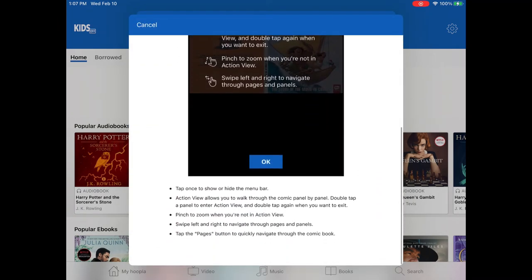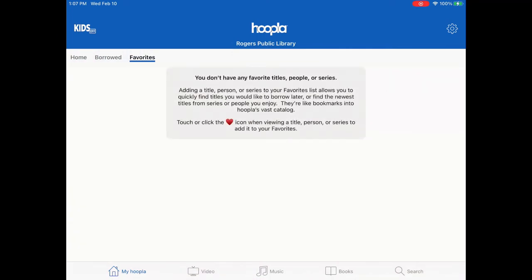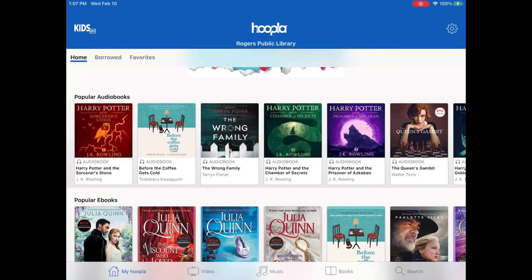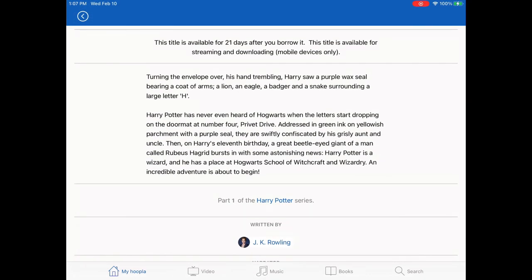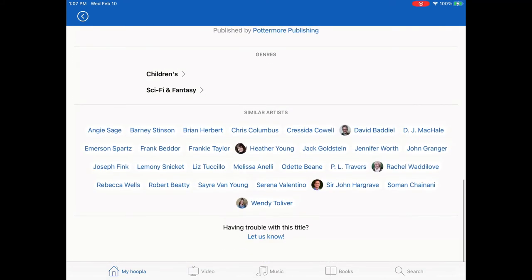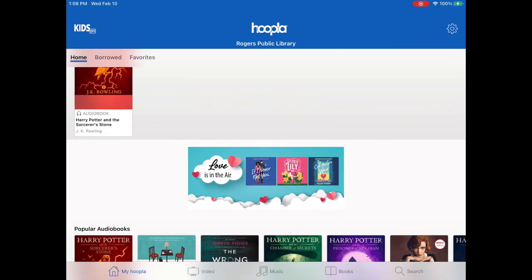It'll show you how to view items like comics and how to pinch and zoom to read the panels. Back on the main page, tap on Favorites — these are like a wish list of things you want to read later. We're going to find Harry Potter and the Sorcerer's Stone and favorite it because we don't want to check it out right now. Going down you can read the synopsis — it'll tell you if it's in a series, who the author is, who the narrator is for audiobooks, and similar genres. Then go to Borrowed and it'll show you your borrowing history and how many items you have left for the month.